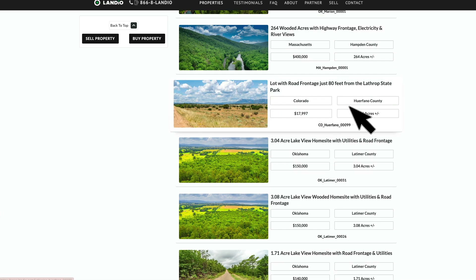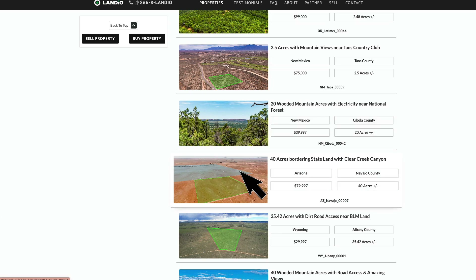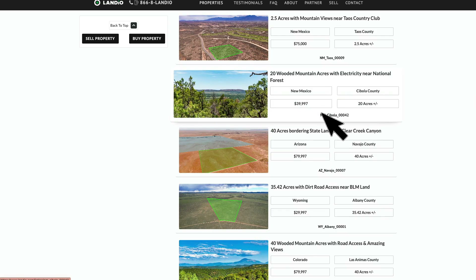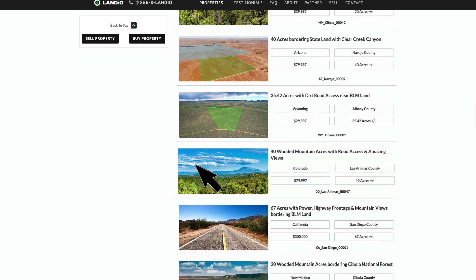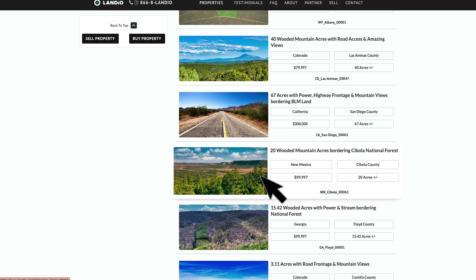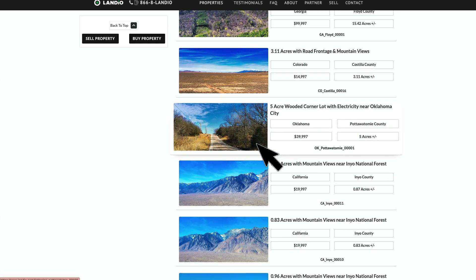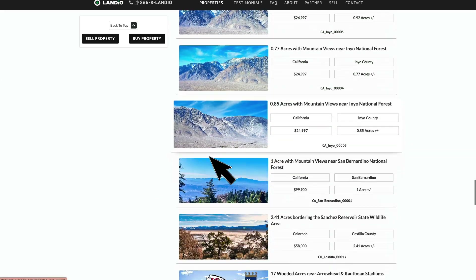Here's a property in Colorado — this is only 80 feet from Lathrop State Park. Several more Oklahoma properties. Arizona — 40 acres in Arizona bordering state land with a creek and canyon. 20 acres in New Mexico near national forest land. 40 acres in Colorado with amazing mountain views. 20 acres in New Mexico bordering the Cibola National Forest. 15.4 acres in Georgia bordering the Chattahoochee National Forest — this property has paved road frontage, power, mature trees, and a creek. And a 5-acre corner lot in Oklahoma.